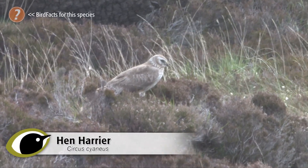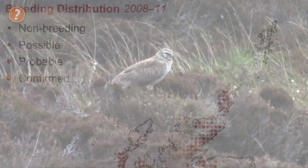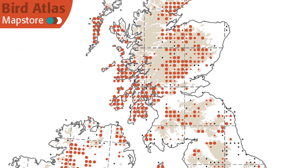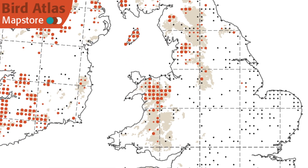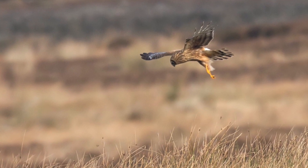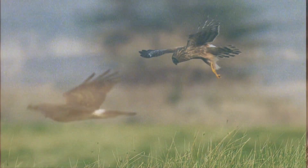by far the most frequently encountered is hen harrier. This is a species that may be found any time of the year. Some 550 pairs breed in Ireland, Scotland, Wales, Isle of Man and barely in England. Principally they're found on upland moorland, in young conifer plantations, or rough grassland. In winter the birds can be found anywhere, but preferring rough grass, coastal habitats and lowland heaths. Numbers are supplemented by continental birds.